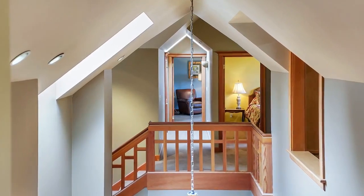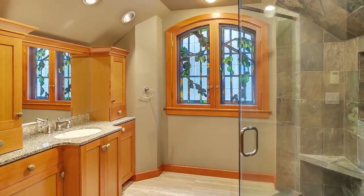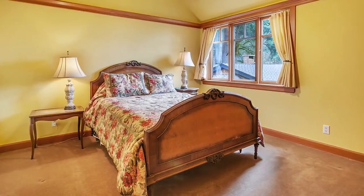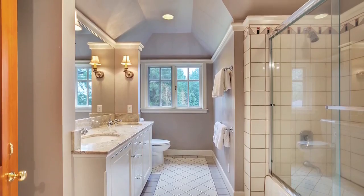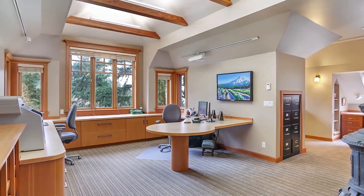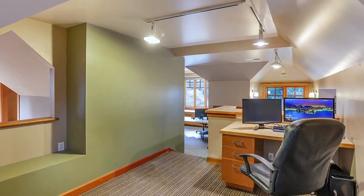On the upper level, you'll find additional bedrooms, including one ensuite. The bonus room and office area can handle five workstations, or could be used as a studio or recreational area.